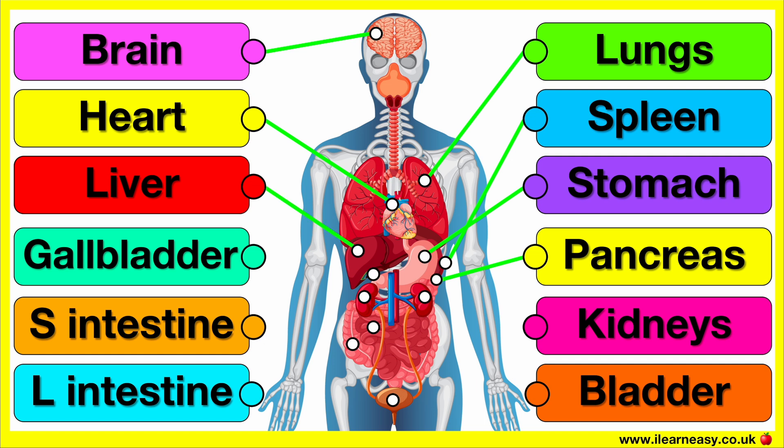The liver processes nutrients from food, makes bile to help digest fats, detoxifies harmful substances and stores important nutrients like vitamins and iron.